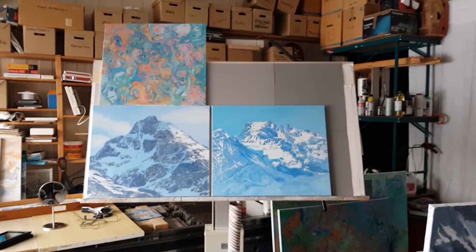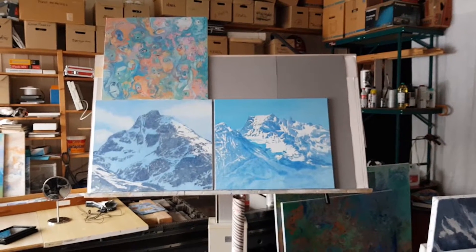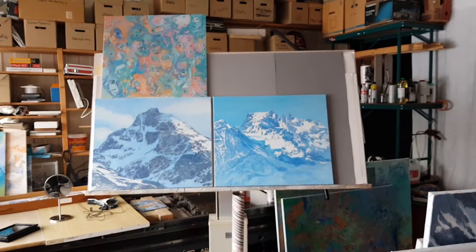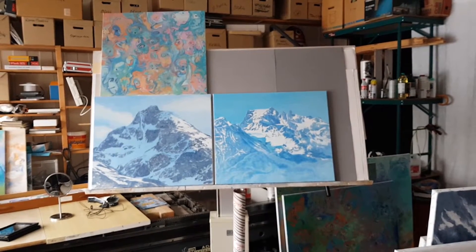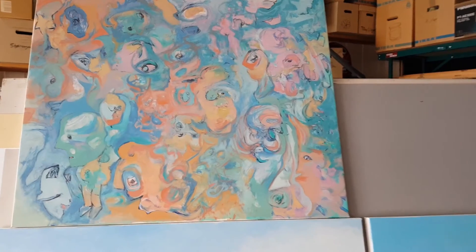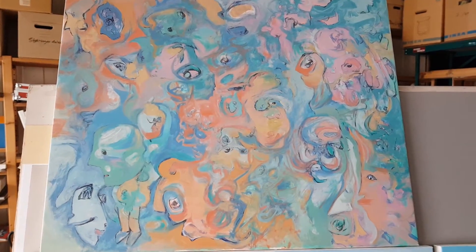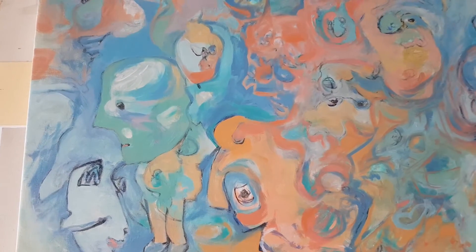My experience is that landscapes look better when you look at them from a distance. But abstract paintings are more interesting when you get closer to them.